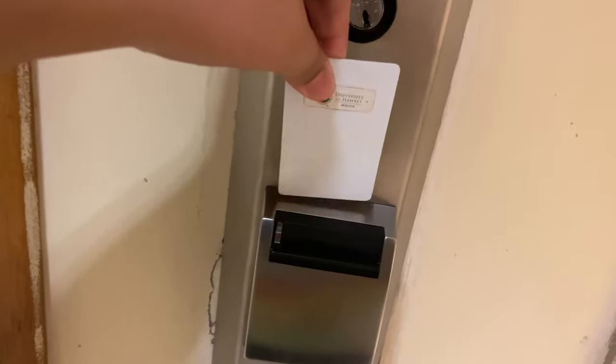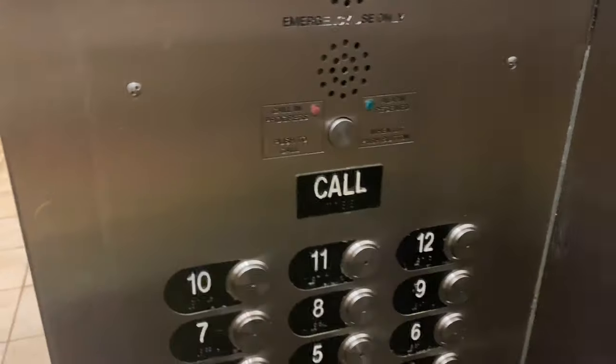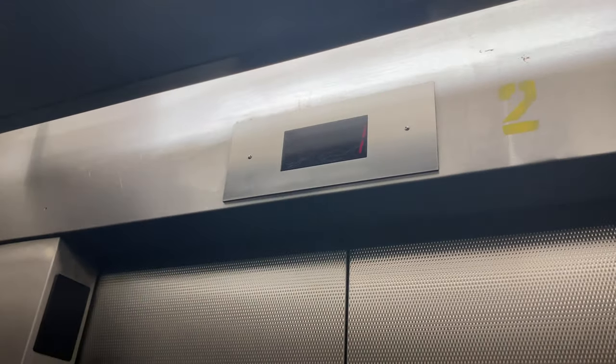There are also restrooms down here, but they're different from the ones upstairs and pretty dirty. To use your key card, you just tap it on the reader and go in. The elevator buttons have numbers — I won't show you my floor number. It skips a number for security purposes, so if you think you know my floor, you don't.